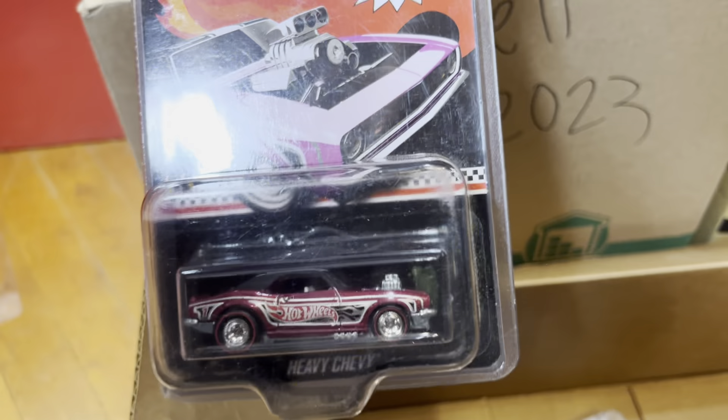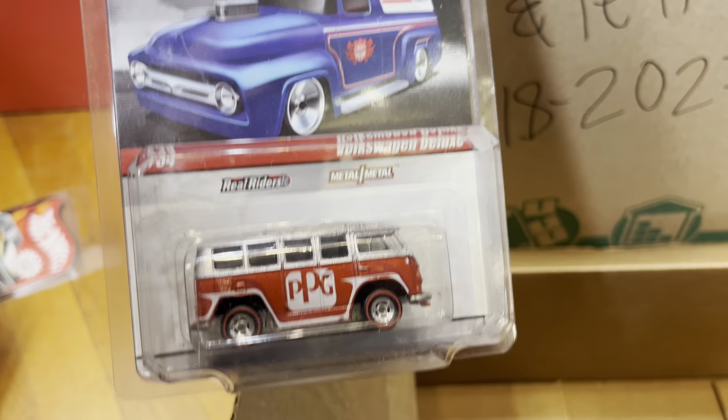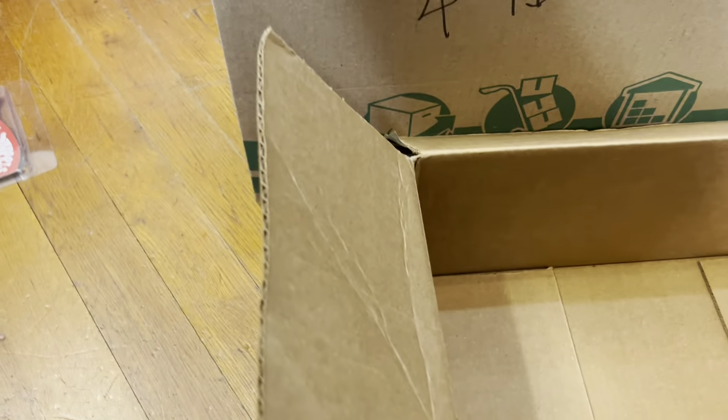Oh look at that — Heavy Chevy again in a different color. Oh yeah, I'm keeping this one — Volkswagen Deluxe guys, that's for me. I like Volkswagens a lot, so don't be shy, you could like them too — but not mine.